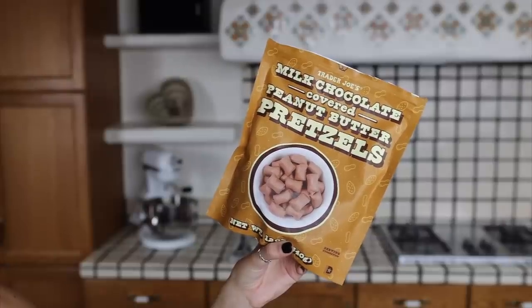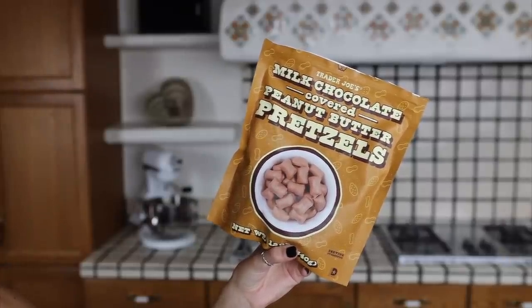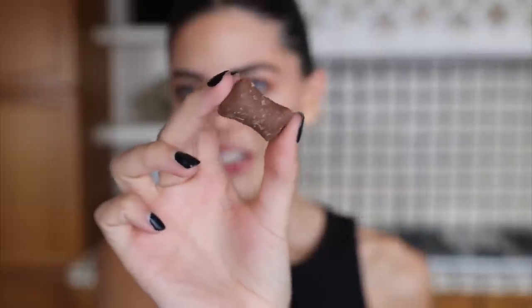I'm gonna start with the only thing that's not specifically for this time of year — these are the Trader Joe's milk chocolate covered peanut butter pretzels. I was recommended to try these by so many people so I thought we would give it a go. I love peanut butter, I love chocolate, and I actually really like pretzels as well, so I should like these. They're quite big — they're quite a chunky size.